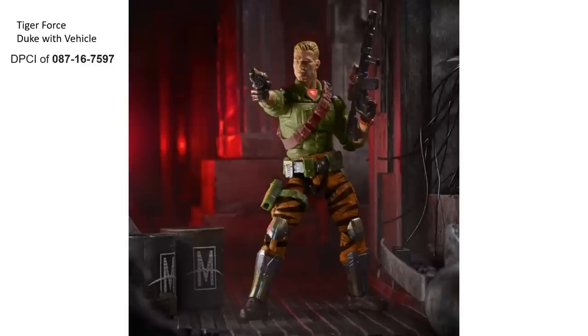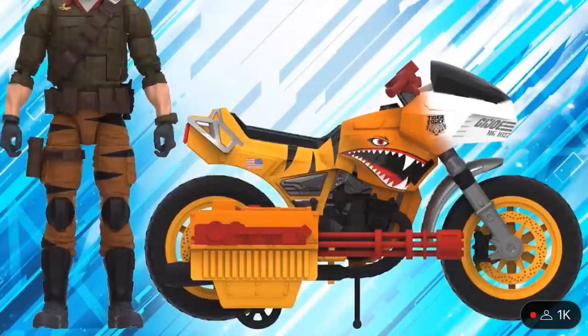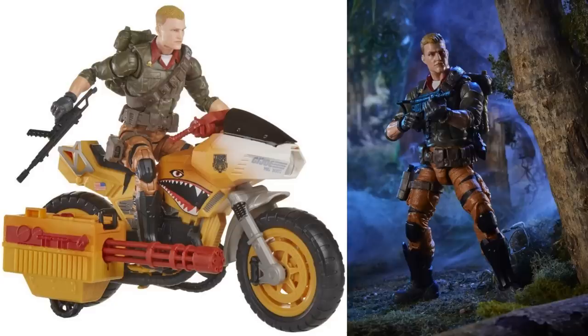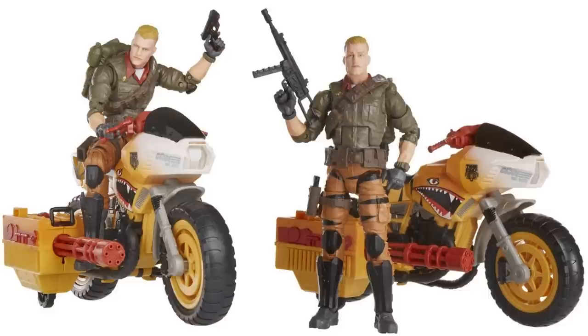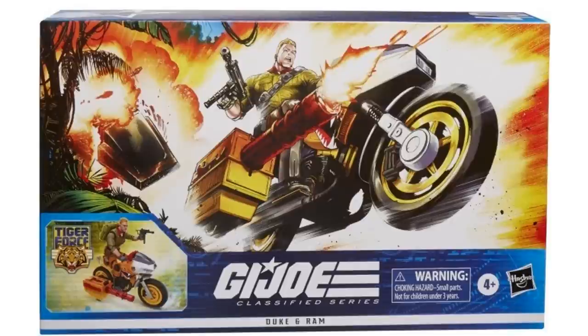Another Tiger Force release this time with a vehicle — Duke is teased here. I wasn't sure how it was going to be released until a little bit later on. We see that it actually is going to come with a Ramp Cycle as well, painted up with Tiger Force, which again was never done in the original. So there you go with that Ramp Cycle and Duke. Front and back of the package — again the plastic is the Target exclusive I believe. Cool artwork.